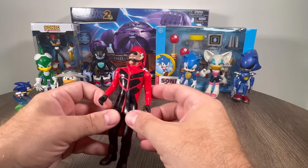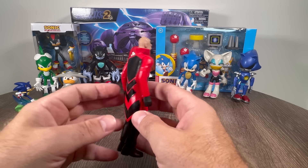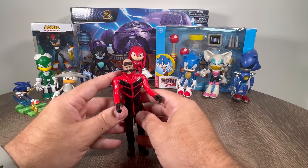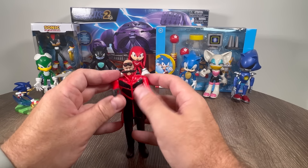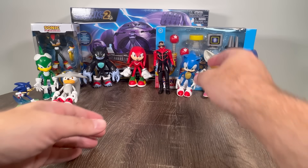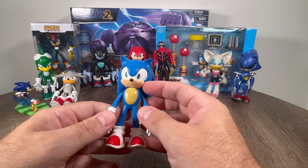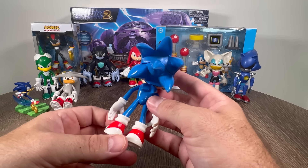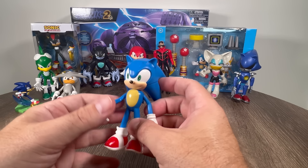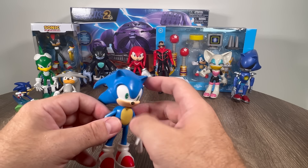And we have Dr. Robotnik — Evil Eggman. This is a really cool figure. Legs don't really move, the arms do, and that's really all you need him to do. Jim Carrey was the best Dr. Eggman ever. And of course we have Sonic the Hedgehog with his classic shoes. That is a really cool figure. It's all adjustable — the legs move, feet move. Really cool Sonic.